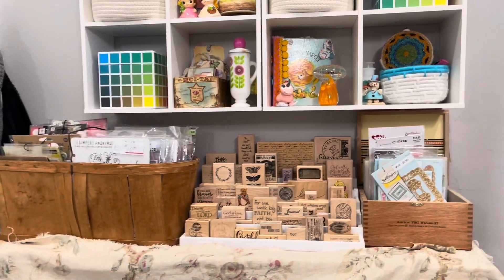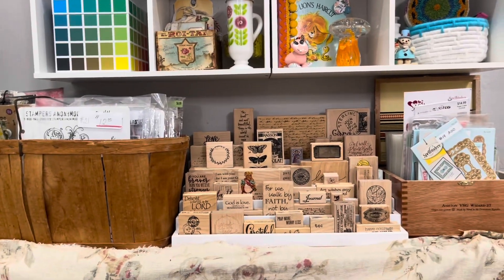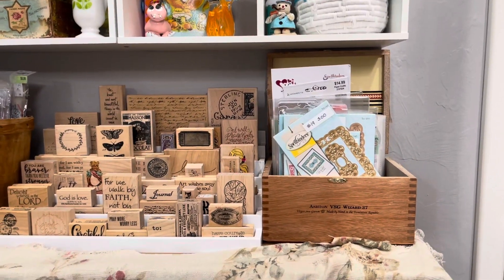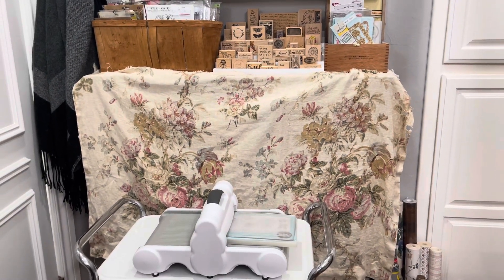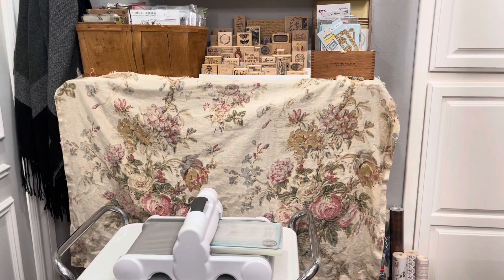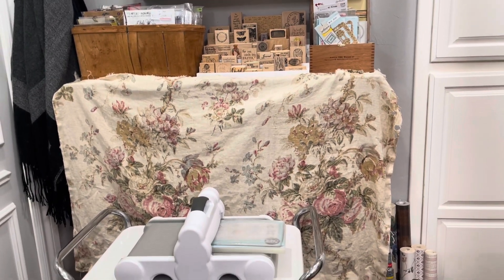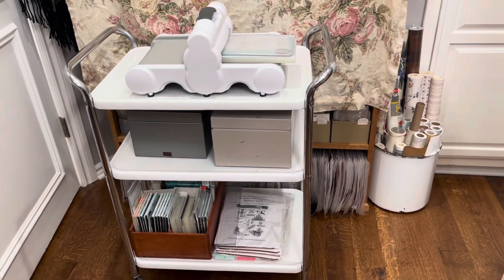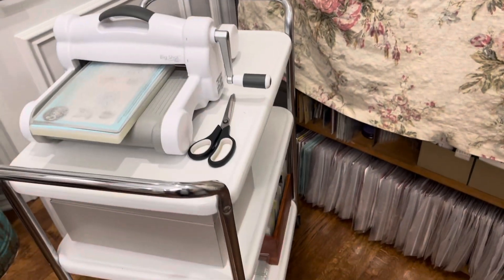Coming down here, I keep some of my more used stamps in that basket, and some wood-mounted stamps that I like to have easy access to, and just some dies up there. This cabinet I've shared in my other video - that fabric just sitting there was from the Silver Ore estate sale, it was a curtain and I brought it home because I love the fabric. I've just left it covering the cabinet. Down below I leave my die cutting and embossing folders. This cart I picked up at an estate sale and refurbished.